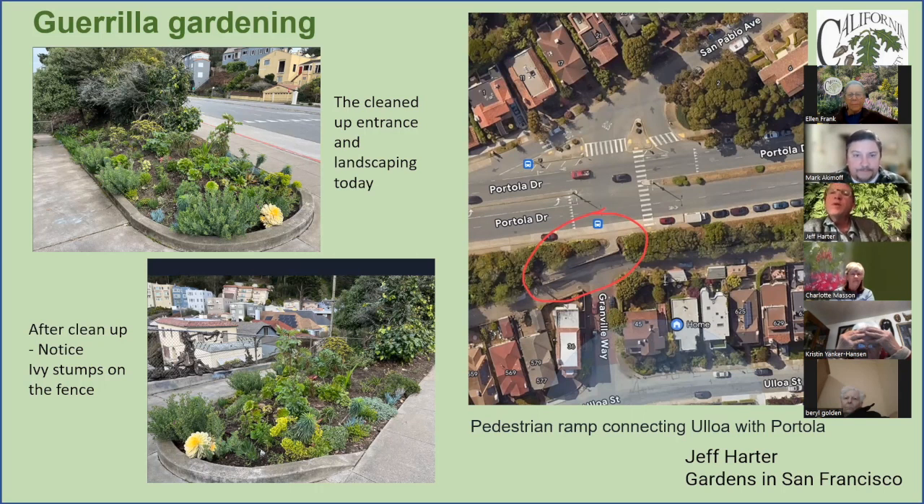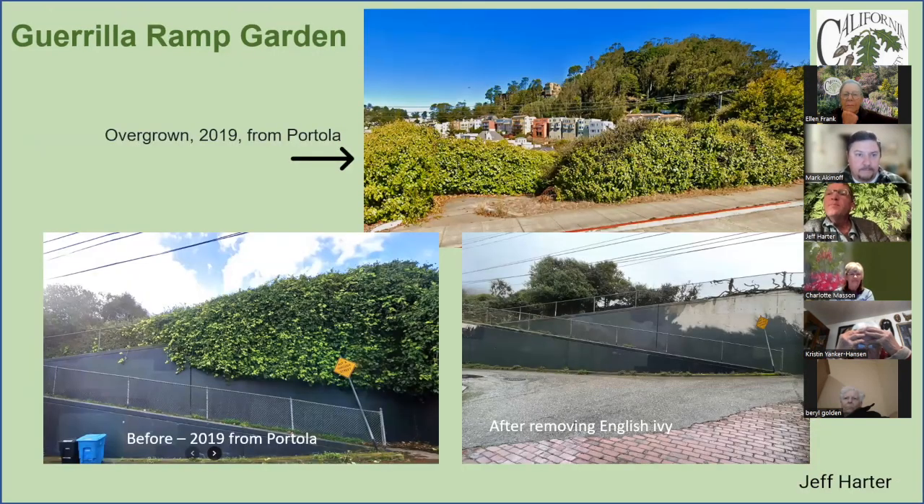What prompted me to do this was that the city kind of stopped doing any maintenance, and English ivy took over. You can see a huge carpet of English ivy flowing down from the upper ramp. In the top right picture you can see the view from Portola — it became like a cave between the English ivy and cotoneaster, and a lot of residents became disinclined to use it because it didn't feel safe. I started in 2020 during the pandemic.